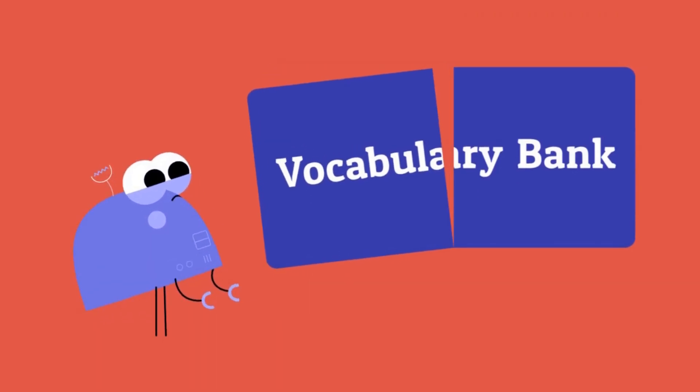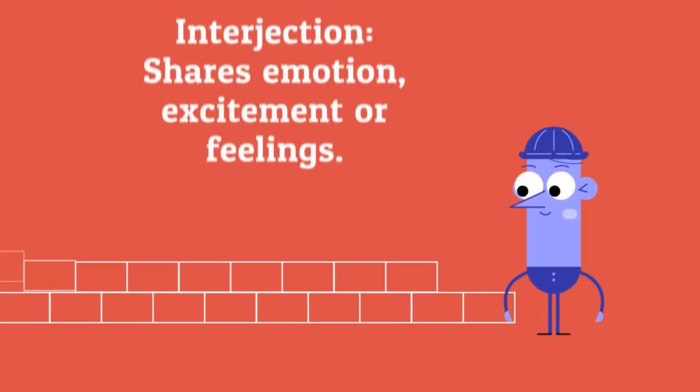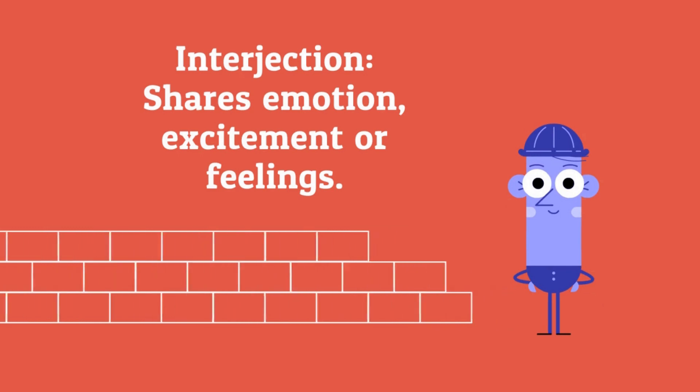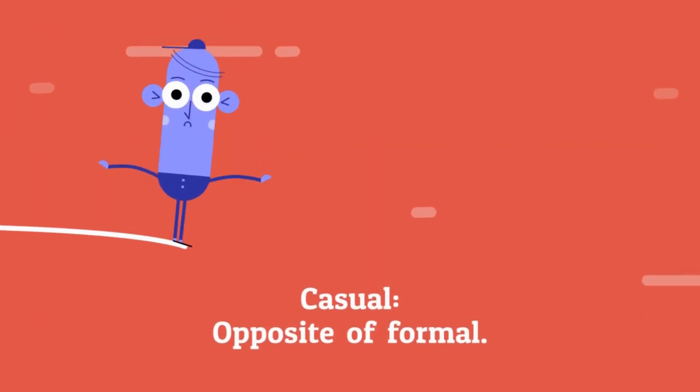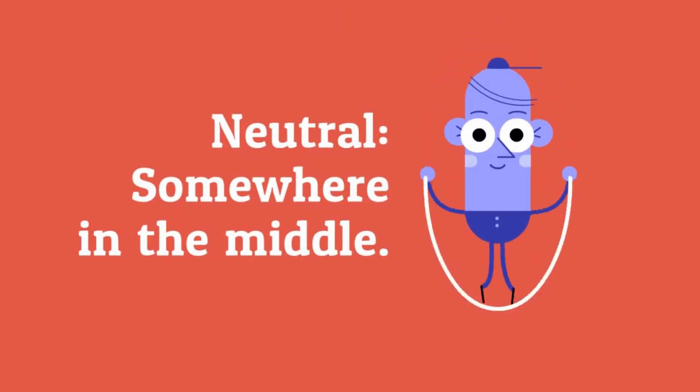Vocabulary bank. Interjection: shares emotion, excitement, or feelings. Casual: opposite of formal. Neutral: somewhere in the middle.